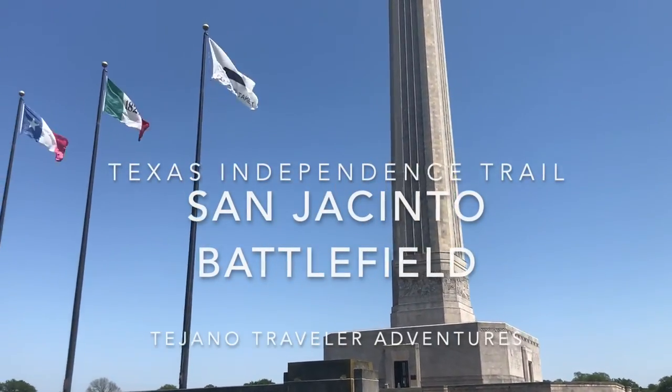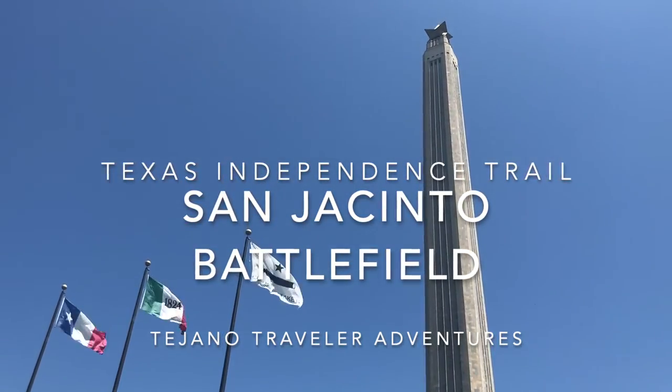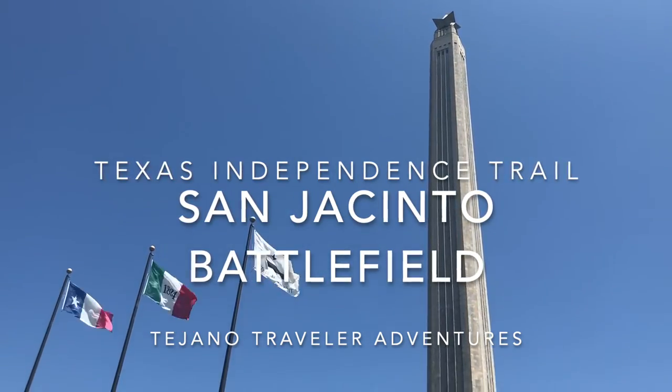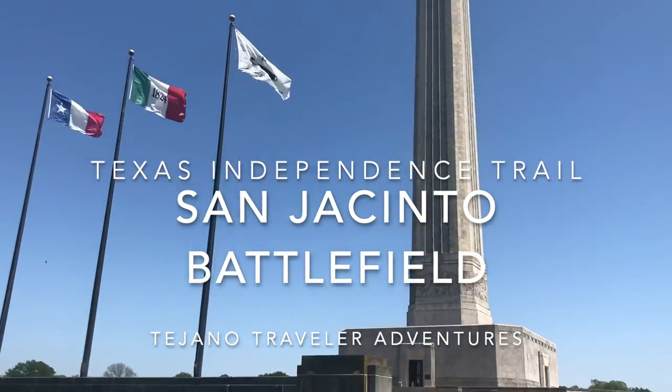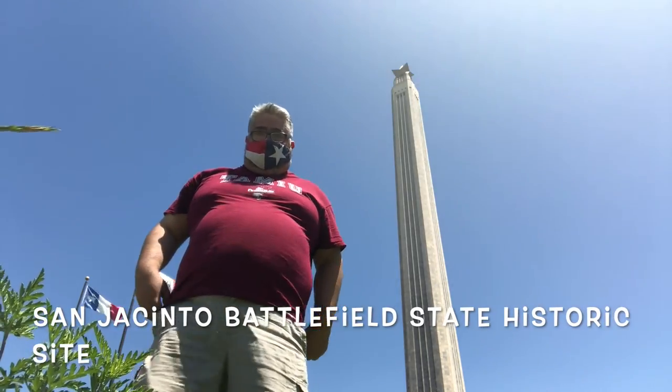Hello, I'm Wally Perez, your host for Tejano Traveler Adventures. On today's adventure, we will be going to the San Jacinto Battlefield State Historic Site and Park — it's two things: it's a historic site and a park.